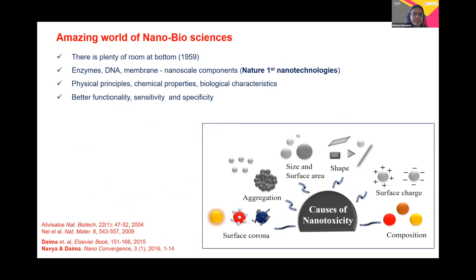When we talk about this amazing world of nanoscience, we all know that it started with the famous talk given by Dr. Richard Feynman in 1959, 'There's Plenty of Room at the Bottom.' However, being a biotechnologist, I must say that nature is the first nanotechnology for the creation of these molecules.